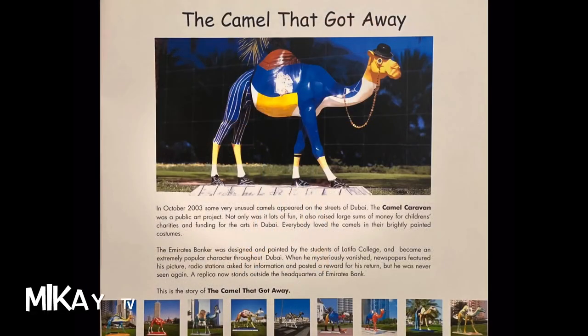The Emirates Banker was designed and painted by the students of Latifah College and became an extremely popular character throughout Dubai. When he mysteriously vanished, newspapers featured his picture. Radio stations asked for information and posted a reward for his return. But he was never seen again. A replica now stands outside the headquarters of Emirates Bank. This is the story of the camel that got away.